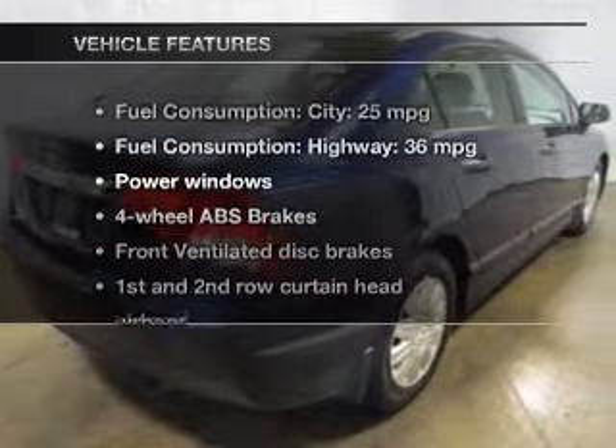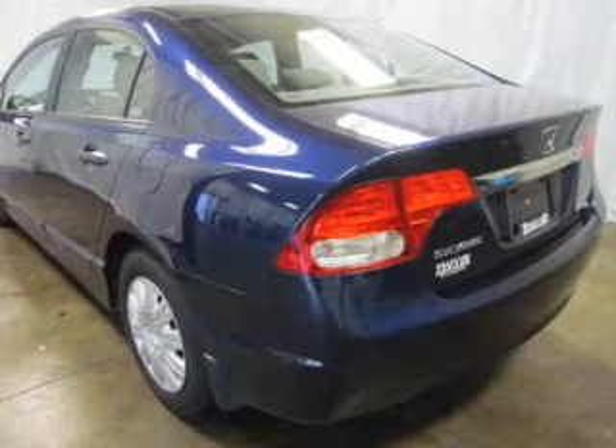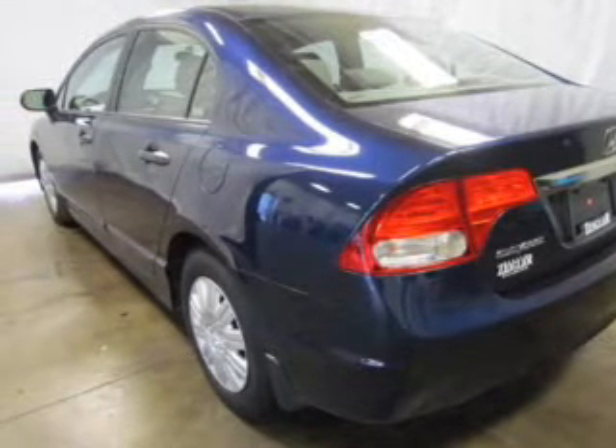And with these notable features, you won't want to miss out on the opportunity to own this amazing ride. Power windows, an AM FM stereo with a CD player, power steering, air conditioning.